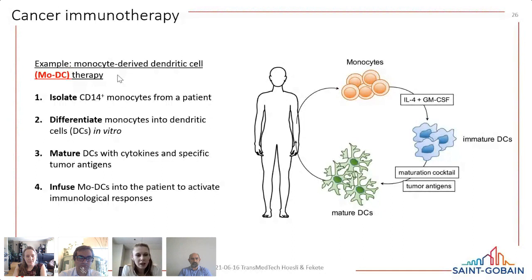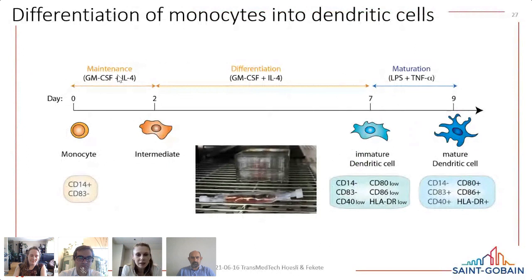In the lab, we used a nine-day culture protocol: stimulation of monocytes with GM-CSF and IL-4 to differentiate into immature dendritic cells. Along this process, cells lose CD14 expression and begin expressing dendritic cell-specific markers including CD80, CD86, CD83, and others. We then mature those cells in the final two days using LPS and TNF-alpha, which we found to be very potent and efficient. In a clinical process, you would likely use a different cytokine cocktail, ideally with tumor-derived antigens.